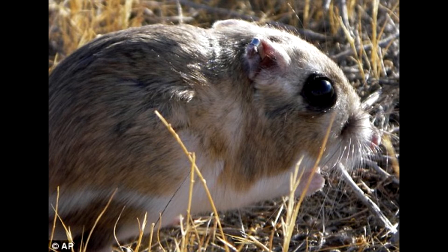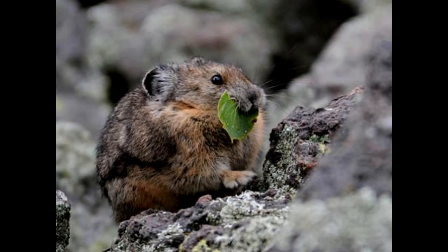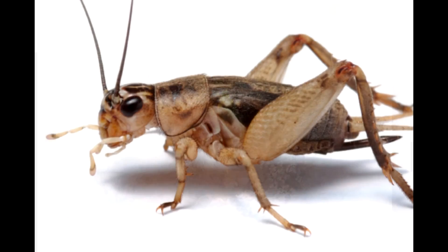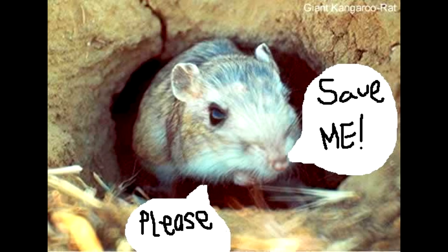The giant kangaroo rat also feeds off of several things. It is a herbivore, so it eats seeds that it carries in the pouches found on its cheeks. Although occasionally, the giant kangaroo rat eats insects.